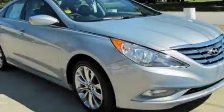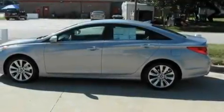This is a brand-new 2011 Hyundai Sonata. It features a 2.4-liter four-cylinder engine and a six-speed automatic transmission.